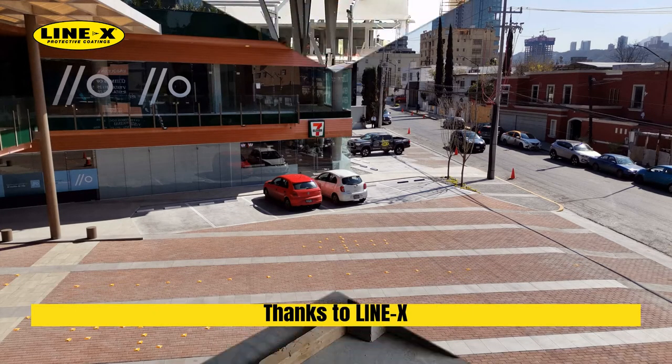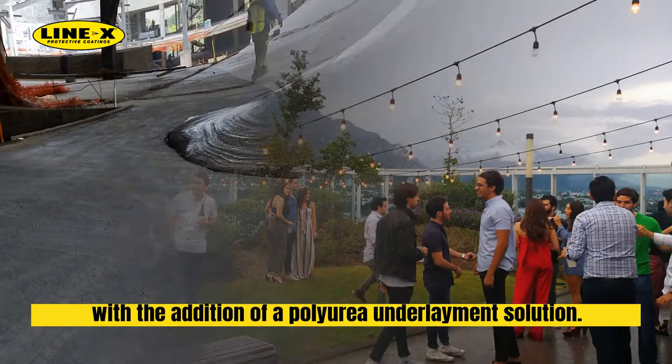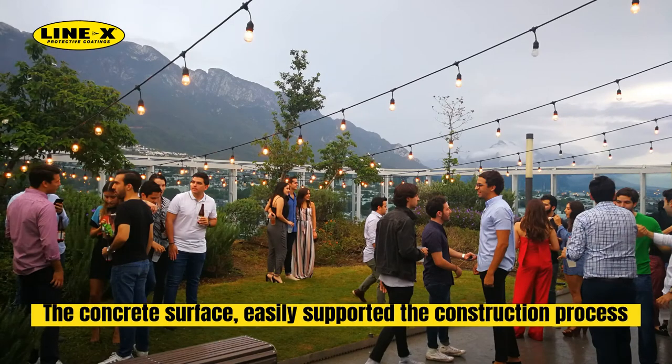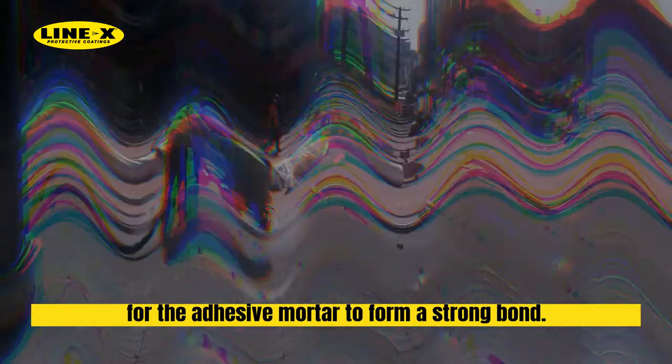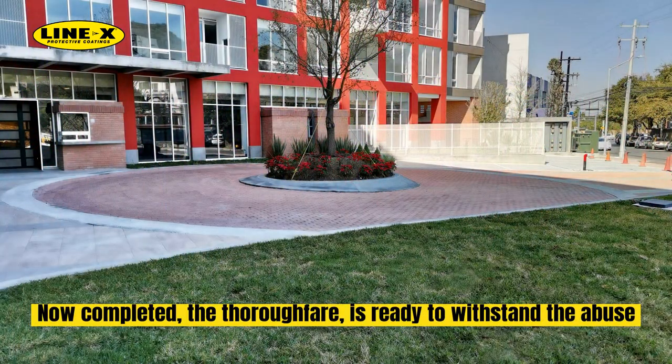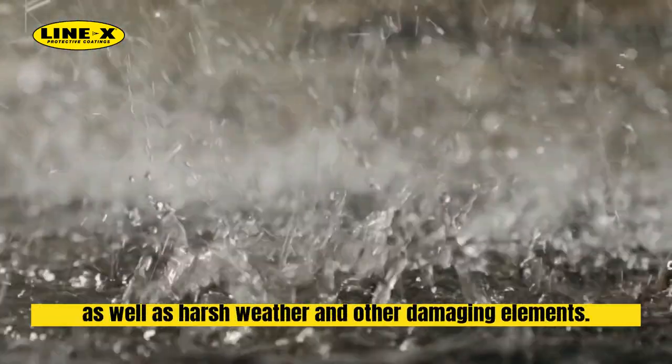Thanks to LineX, the concrete foundation is now much stronger with the addition of a polyurea underlayment solution. The concrete surface easily supported the construction process and provided an excellent surface for the adhesive mortar to form a strong bond. Now completed, the thoroughfare is ready to withstand the abuse from heavy automotive and pedestrian traffic, as well as harsh weather and other damaging elements.